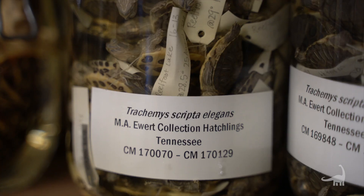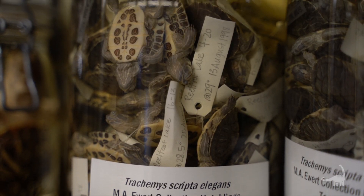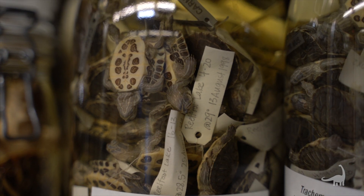There are 351 turtle species in the world. This collection behind me, which is just one of six cabinets, looks at 95 different species of the 351. So that's almost a third.